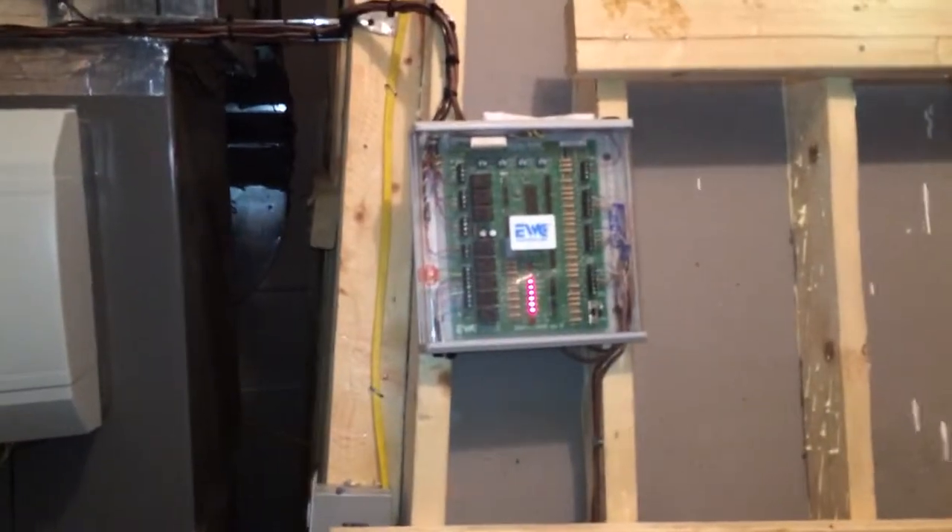Here's the main furnace up here — more ductwork everywhere. All spray foam along the roofline, no insulation on the floor; it's in the roofline instead. This is the main furnace with the damper control system — EWC. All dual fuel. All of them have April Airs on them, and all Infinity systems back here.